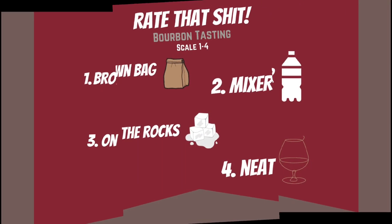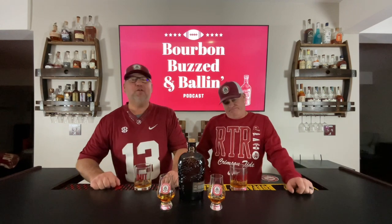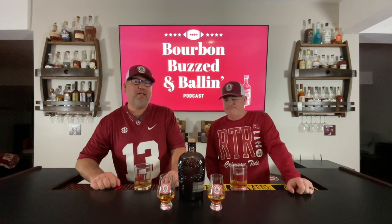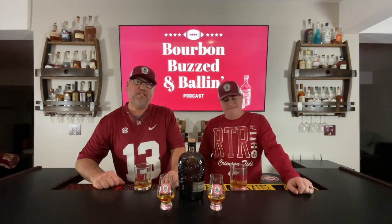4, 3, 2, 1. What up, everybody? Welcome to the Bourbon Buzzed & Ballin' Podcast. We are your hosts, Colby & Dutt, and it's time to rate that shit.